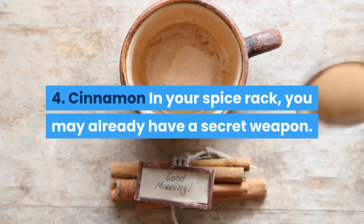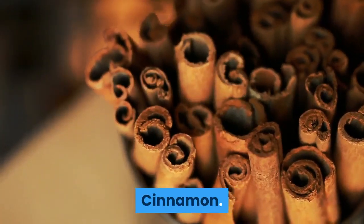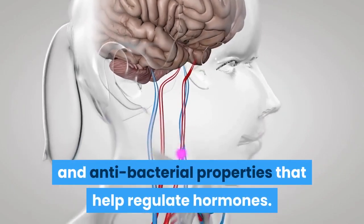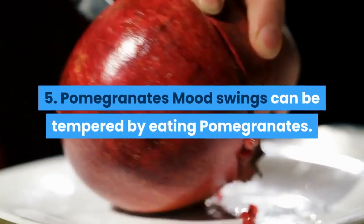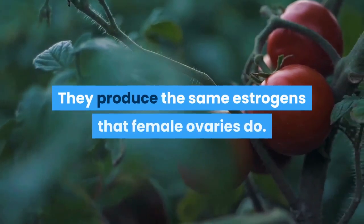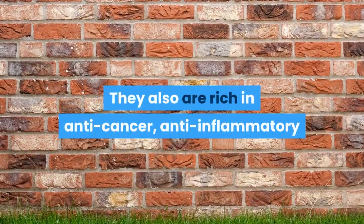Number four — Cinnamon. In your spice rack, you may already have a secret weapon: cinnamon. This aromatic spice contains anti-inflammatory and anti-bacterial properties that help regulate hormones. Number five — Pomegranates. Mood swings can be tempered by eating pomegranates. They produce the same estrogens that female ovaries do, and they are also rich in anti-cancer, anti-inflammatory, and antioxidant properties.